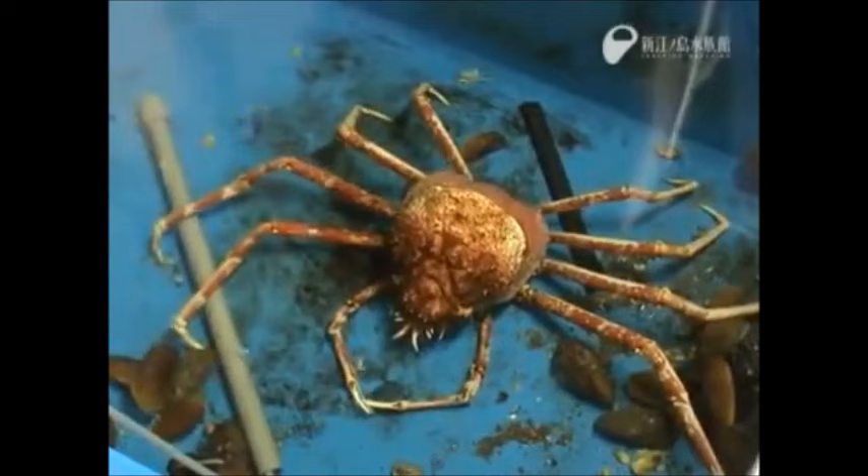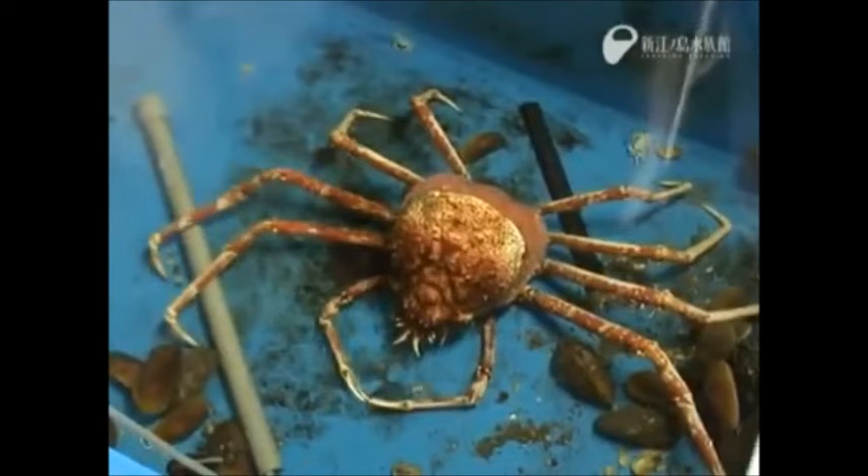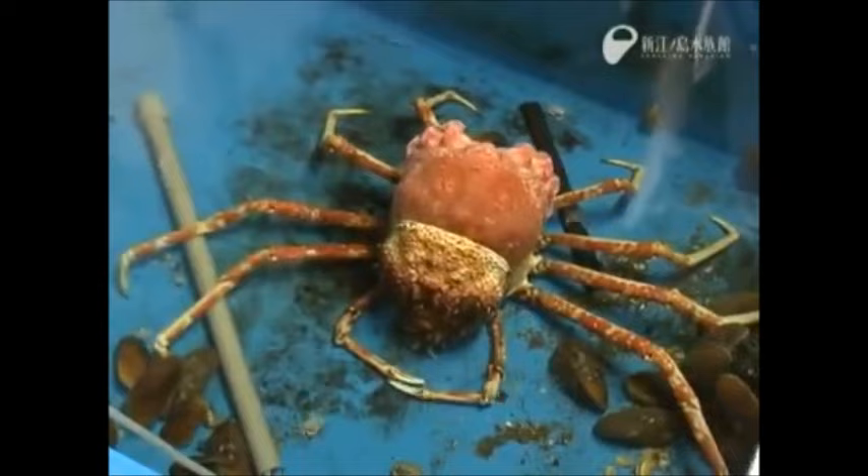In order to grow, crabs shed their exoskeleton by molting. This can take up to 2 days. The crab is very vulnerable to predation during this process.